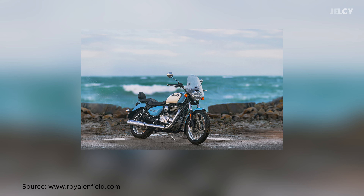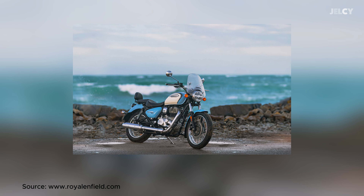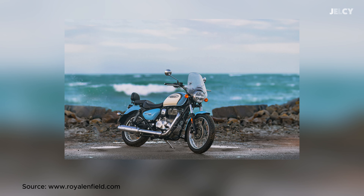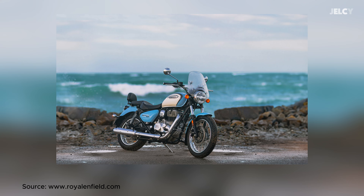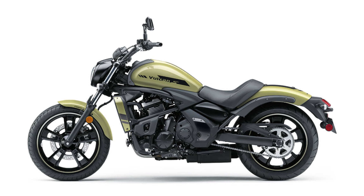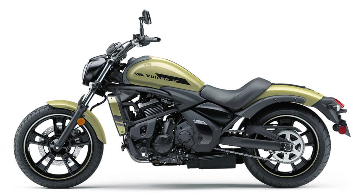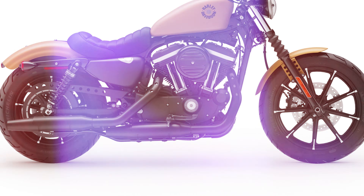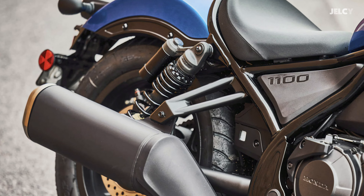Like the Royal Enfield Meteor 350, which has a design similar to the Rebel but is priced lower. The Honda Rebel 1100 and the Royal Enfield Meteor 350 share a classic style that appeals to many riders. There are several names the Rebel has to compete with, such as the Kawasaki Vulcan 650, Benelli Leoncino 500, and Harley-Davidson Iron 883.